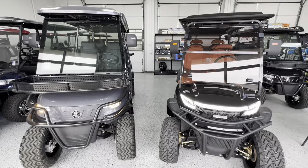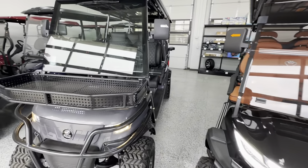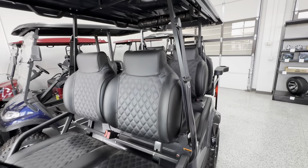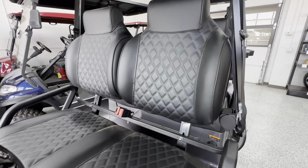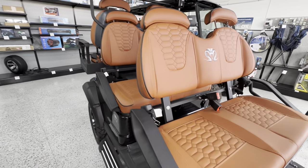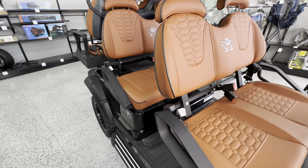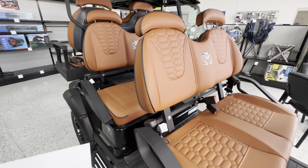Seatbelts — on your Epic you're actually going to have a three-point harness, just like you would in any car. Whereas on your Venom you just have your standard lap belt. And then as far as tire and wheel size, both are going to have 14-inch wheels.